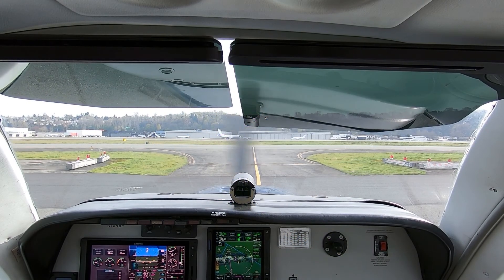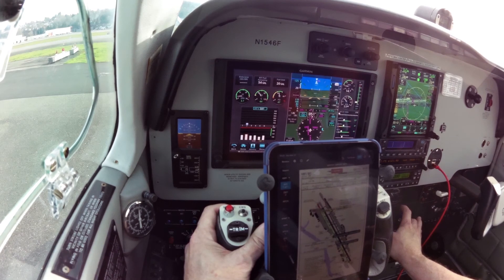Boeing ground, Bonanza 1546 Foxtrot, Smithfield hangars, information Papa, Vachon Departure, we request full length.